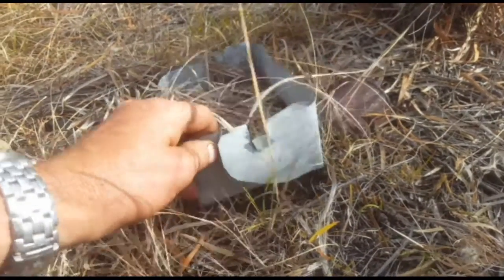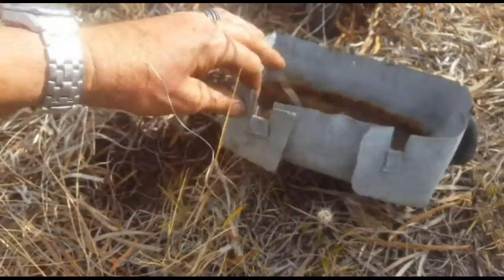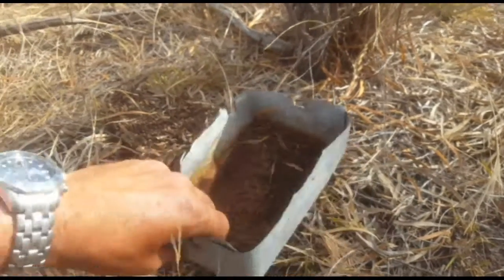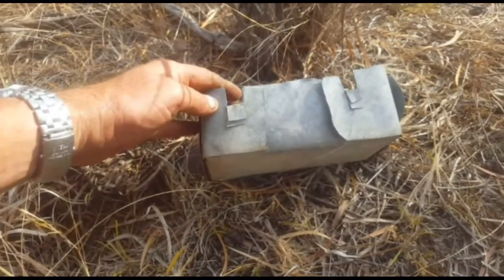Nice old piece of homemade tin guys — that is beautiful. Look at that. That probably would have been used to store tools. I'll take that as well — that's an awesome find. Made out of galvanized iron.